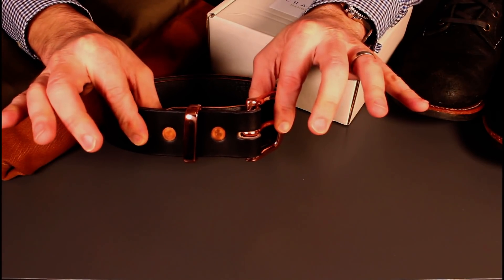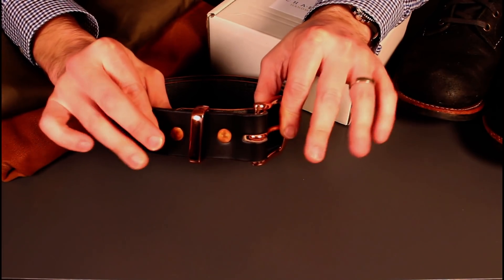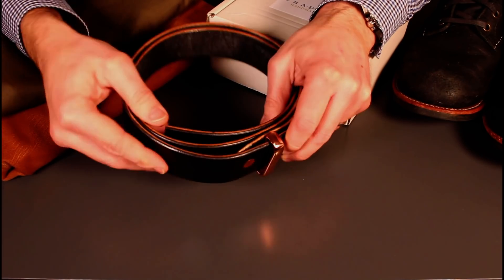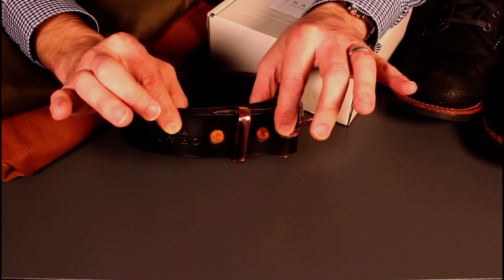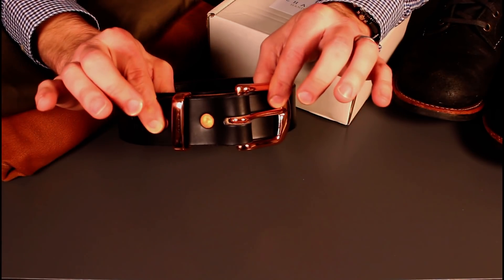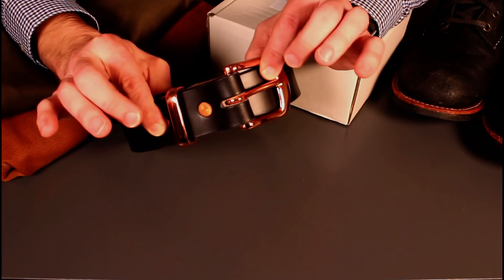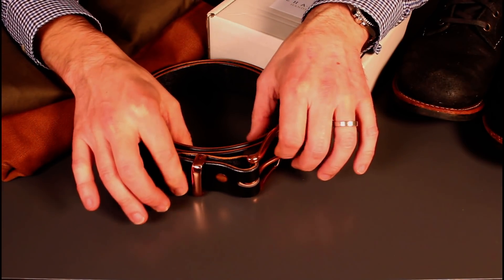£65 for a belt - it's all relative. If you normally buy your belts from Marks and Spencer's you might think that's a little pricey, but having had belts from there they simply don't last - they're laminated leather, they look nice initially but soon have significant wear and tear. On the flip side, if you buy belts from Mont Blanc and you're used to paying £200, this is still a better belt. The quality of this leather means it will simply not wear out - it will look better over time.